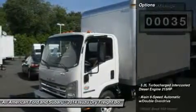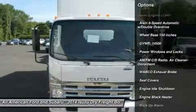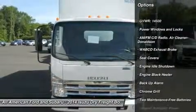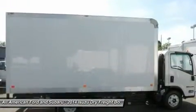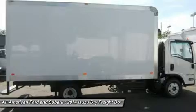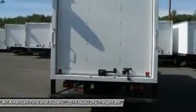The Isuzu 4HK1TC diesel engine is known worldwide for its power, ruggedness, and long life. You must come and see this box truck along with many box trucks we carry in every length and size. DuraCube box truck bodies come standard with a front wall and an interior cargo-to-cab access door.